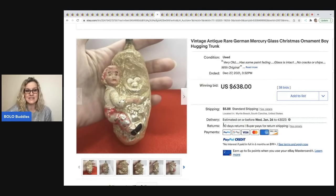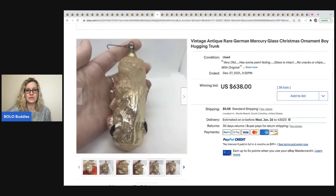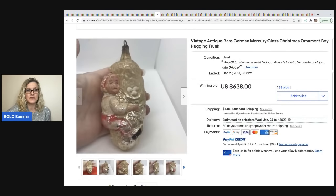The next item is pretty interesting. If I saw this at a garage sale I don't know if I would have picked it up because the condition is not great — it says vintage antique rare German mercury glass Christmas ornament, boy hugging a tree. This sold for $638 plus shipping, which is pretty amazing.